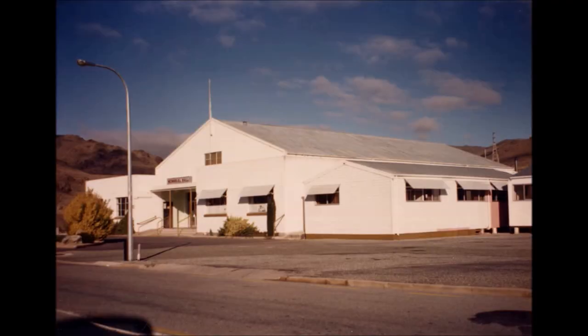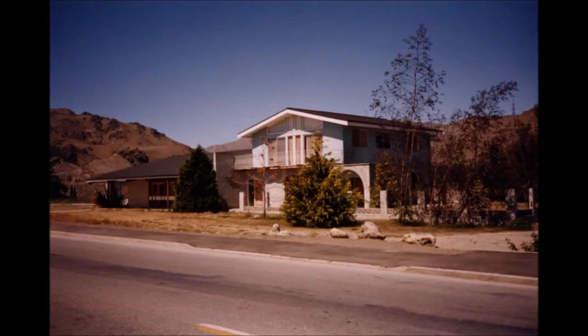This is followed by the Cromwell Memorial Hall, built around about 1960-odd, which replaced the old Athenaeum Hall further down the street. This was followed by Leo Mangus' carpet and drapery shop, which had been built in recent years and had living accommodation upstairs.